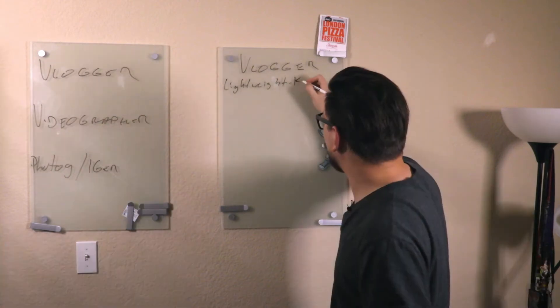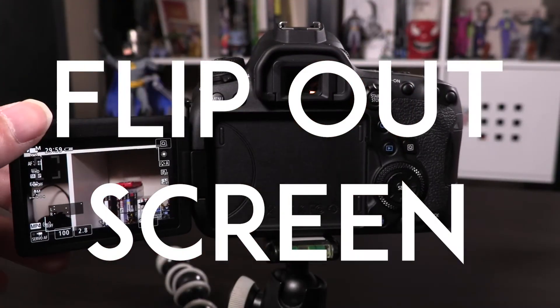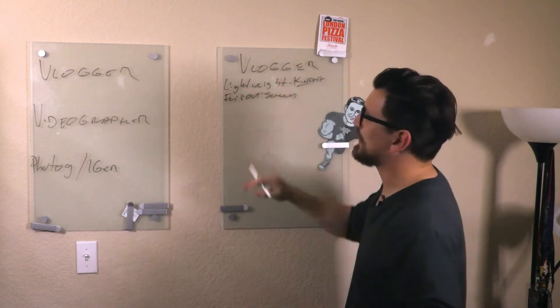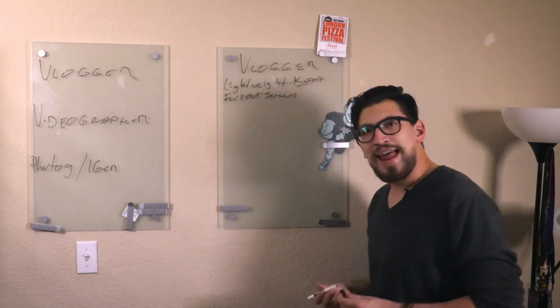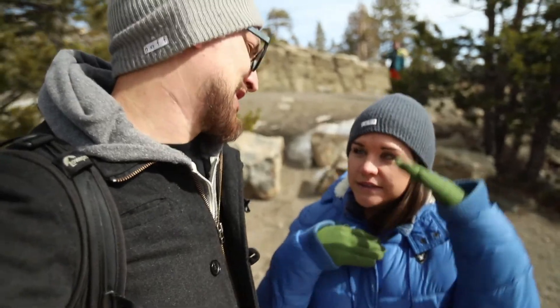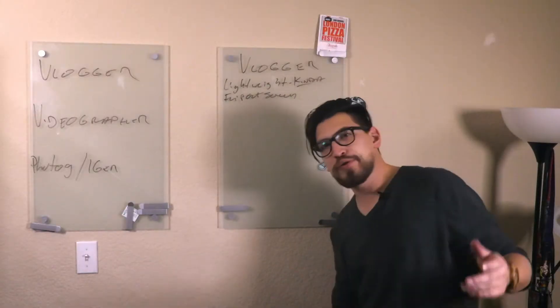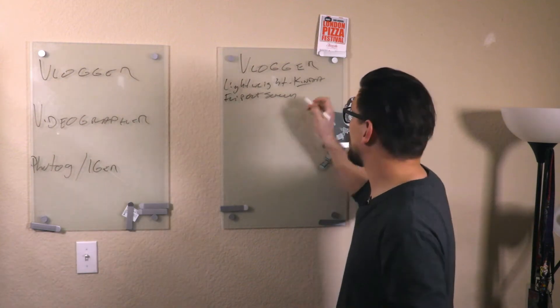The flip-out screen makes vlogging so much easier. I'm digging vlogging with this — it's nice to be able to see yourself while you're doing it. And your audio levels too. It's a real treat. I can properly frame myself in the shot. I've vlogged without a flip-out and it's doable, but it's definitely not easy. So flip-out screen — yes.